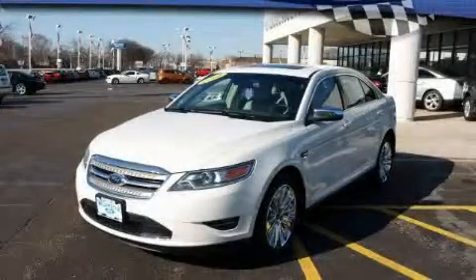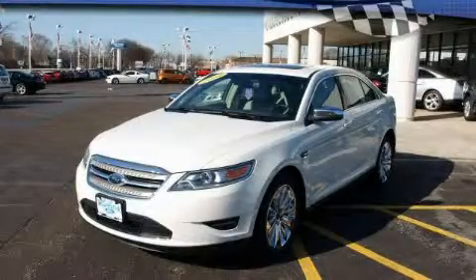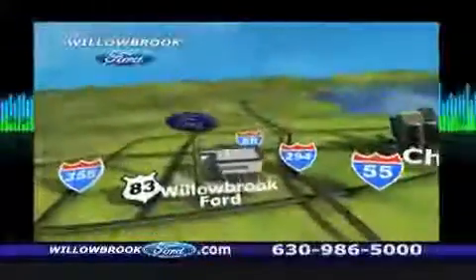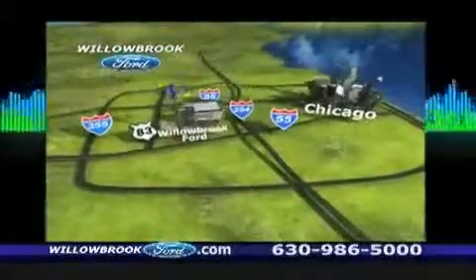Stop by today and test drive this automobile for yourself. Willow Road Ford has got your keys north of 55 Route 83.